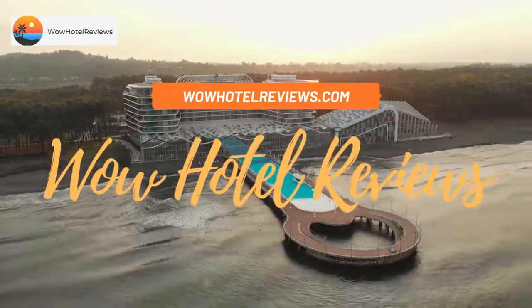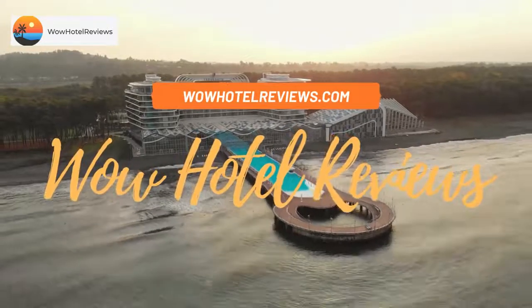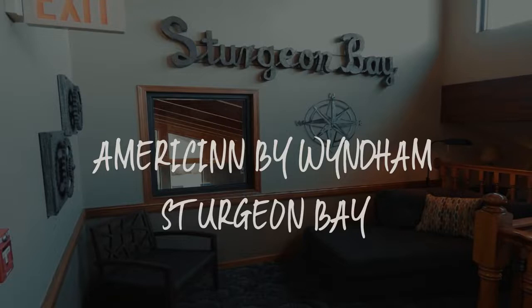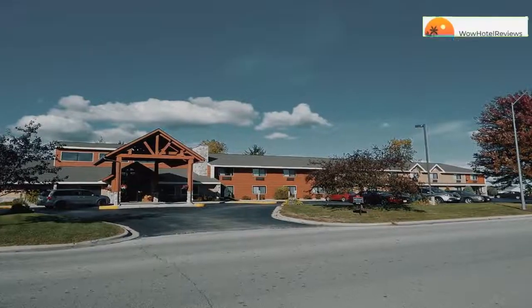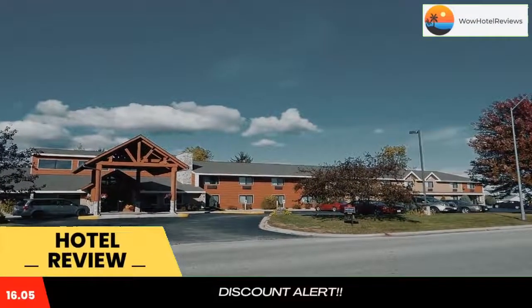Hello guys. Welcome to Wow Hotel Reviews. Today I am reviewing American by Wyndham Sturgeon Bay. It's a three-star hotel. Please use our booking.com link in the description to book the hotel and get special pricing.